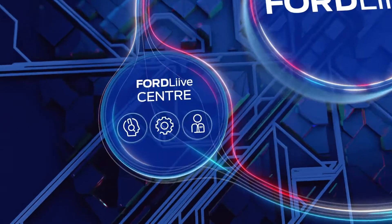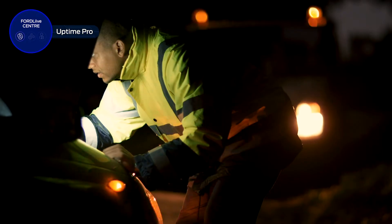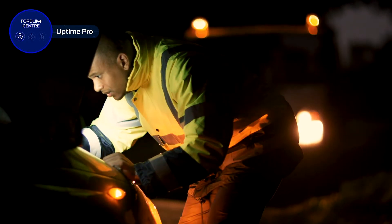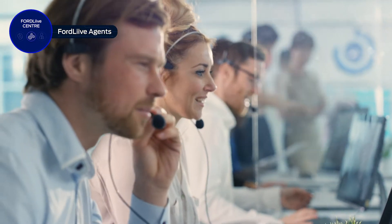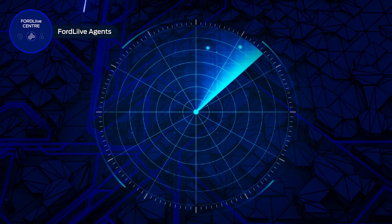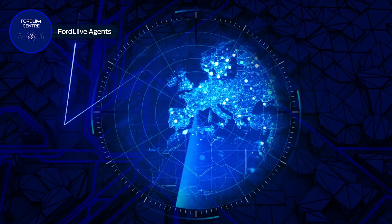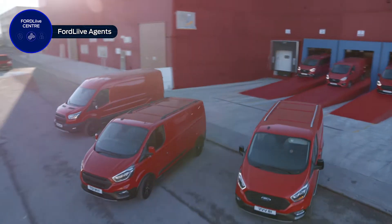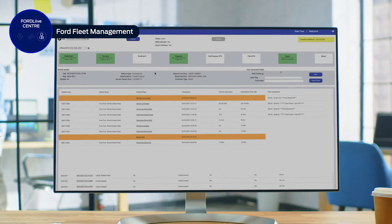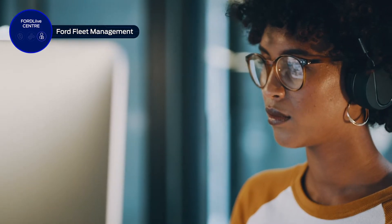The Ford Live Centre connects the Ford Transit Centre network and our roadside recovery partners with a dedicated team within Ford. Using real-time connectivity, our Ford Live agents keep track of incidents and identify any cases that need additional support. When needed, these teams engage the specialists who provide engineering and technical support, or rapid sourcing of parts, to ensure that our transit centre teams are best able to support you. And if your business needs a more tailored solution, Ford Fleet Management offers a range of service options designed to suit even the most complex business needs.